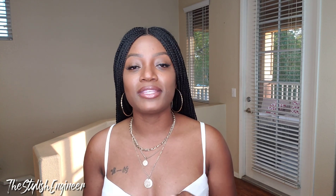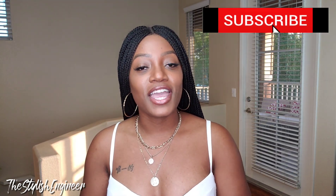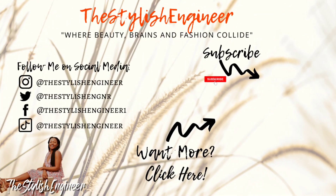That concludes today's video! If you saw any pieces you like, click the link in the description box to go directly to the website, and use code stylish15 to save some coins on your purchase. Also subscribe to my channel and click the notification bell so you're notified whenever I upload. I hope you're all enjoying your Sunday — stay safe, stay blessed, and as usual, stay stylish. Love you guys!